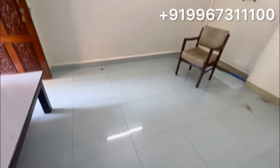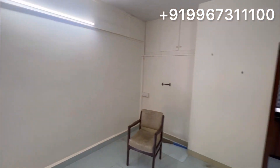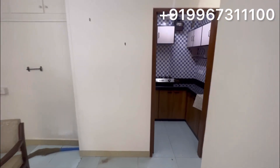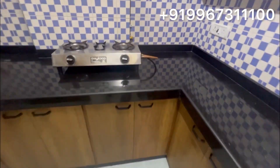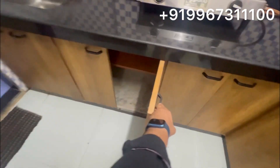It is lightly furnished. You will get vitrified tiles — this is the hall. In front of you is the kitchen. The kitchen is very spacious. With the kitchen you have a washroom available. This is the kitchen and the shelves.